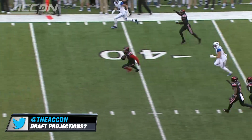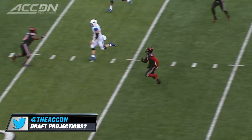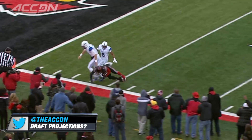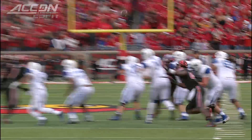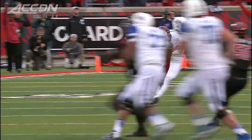Intercepted. Picked off by Louisville — it's Gerard Holloman, looking to go the distance. Bumped out of bounds at the five by the quarterback. Holloman ties an NCAA single season record with his 14th interception of the season.